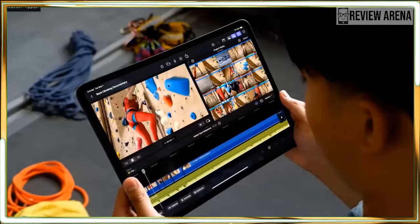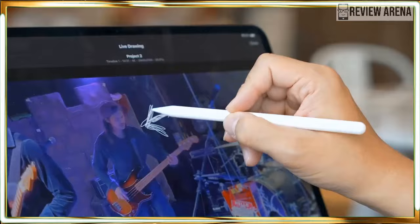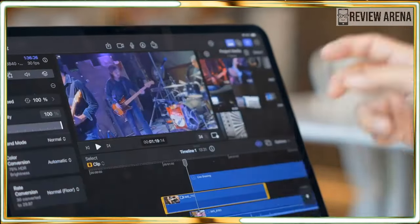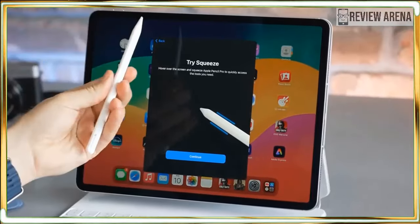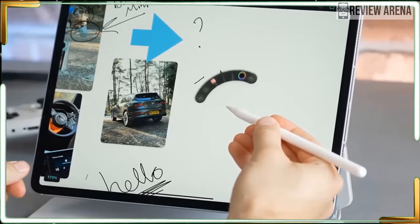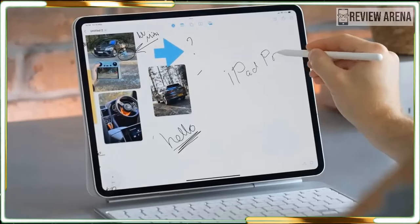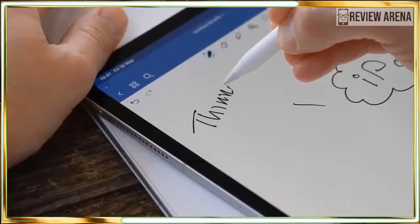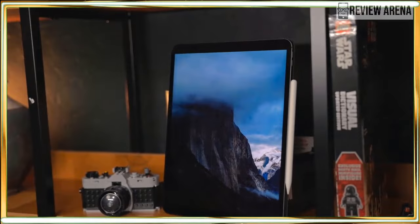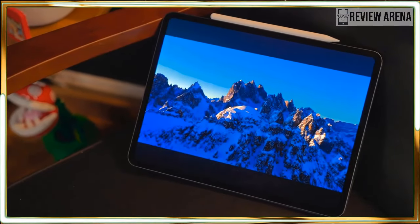Speaking about changing positions, the tablet's front camera is now landscape-oriented instead of portrait-oriented. Most people hold tablets in this position, so it's great that Apple finally moved the front camera. This makes participating in video calls, taking selfies, and using Face ID to unlock the iPad Pro feel more intuitive. I'm a fan of this repositioned front camera.